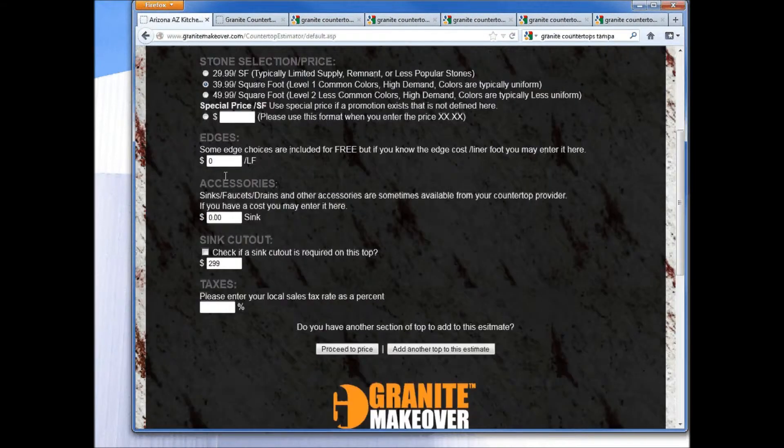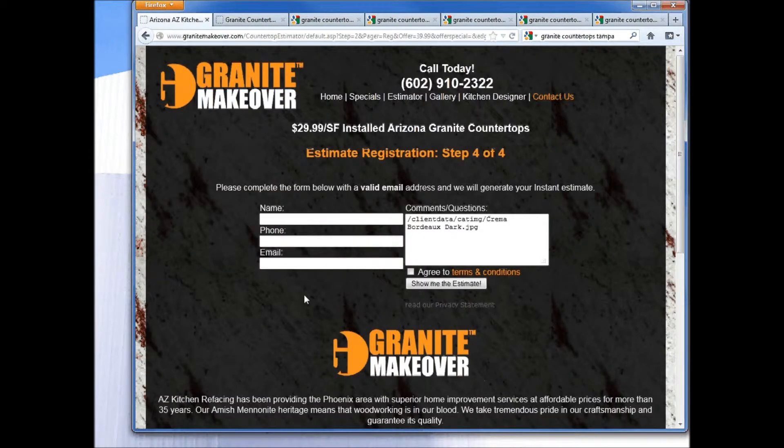They can also apply any special pricing from offers they may have seen. They can make assumptions based on pricing and define whether it has a sink cutout or not — this is typically a higher number to cover ancillary fees so that the ballpark pricing we give them is relative to what you'll actually come out with. Then they select the applicable sales tax and proceed to price.